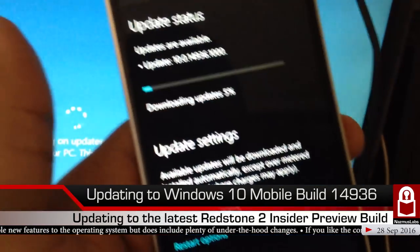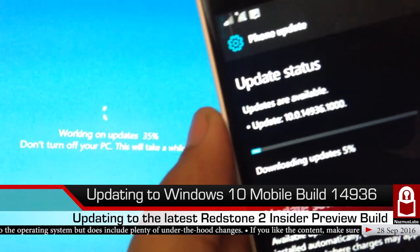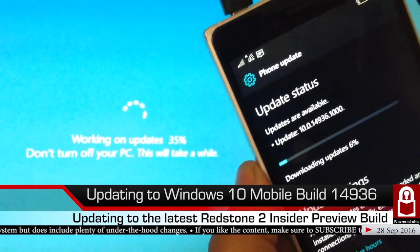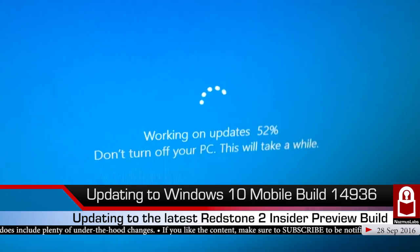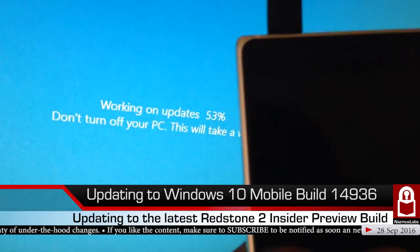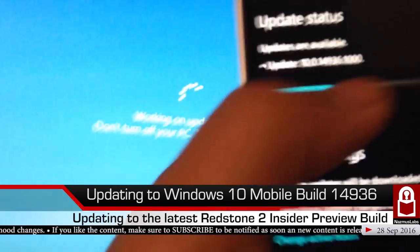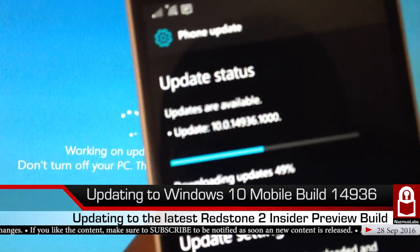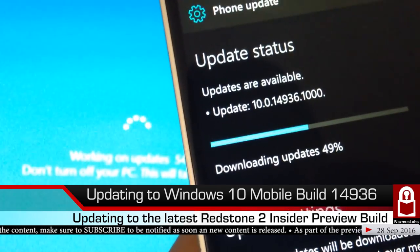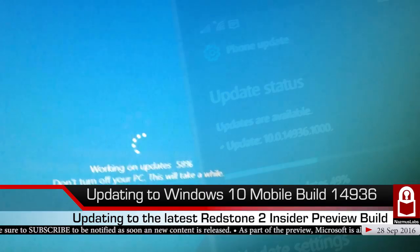We're at 5% battery and it says 'Updating to Windows 10 build 14936.' Let's take this opportunity — we're at 53% download progress. I have about 2,555 subscribers right now. Oh look, we're at 49% downloaded. This part of the video looks amazing — I'll take a photo of this.